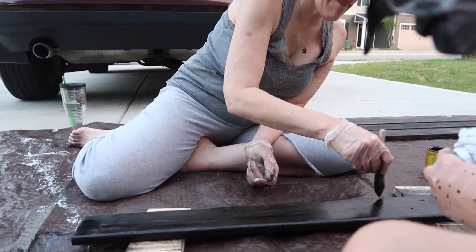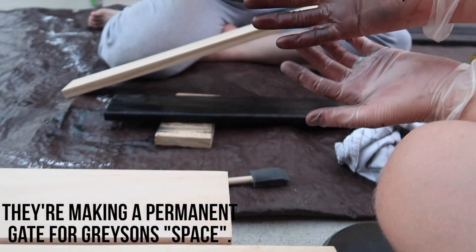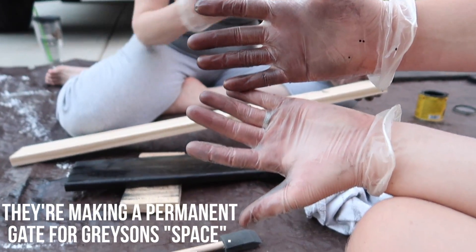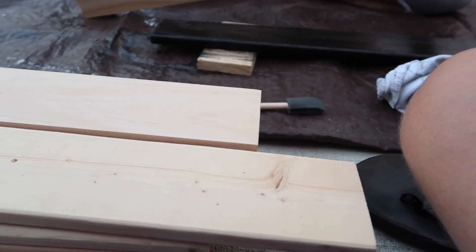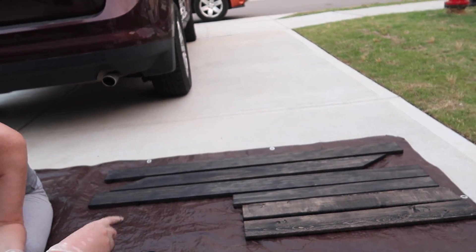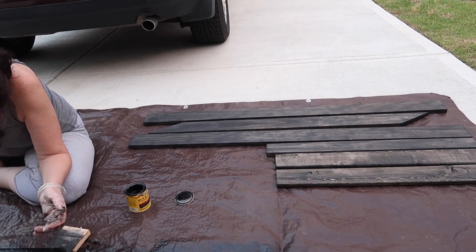Rev is filming right now because daddy has black hands. My hands are all black because we're staining the wood. Can you show the camera? Lift it up — make sure you can see my hands on the screen. There it is. The camera makes it look much smaller, doesn't it?